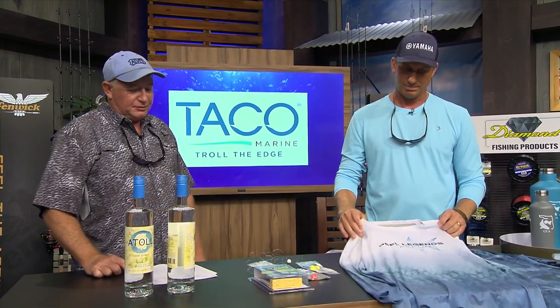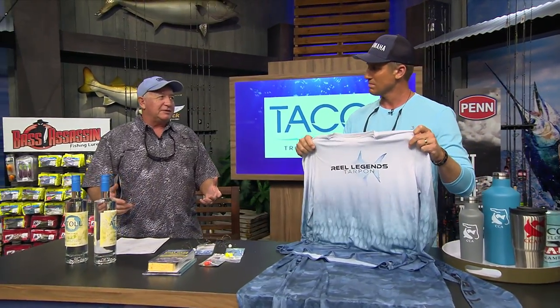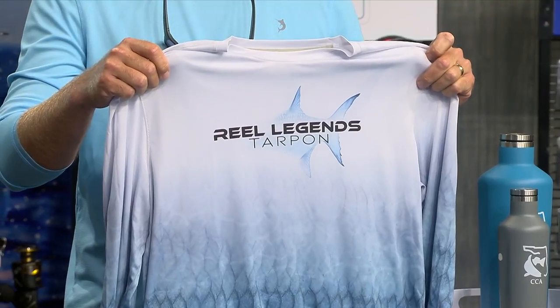At the Taco Marine new products segment, we're starting off with these Real Legends long sleeve shirts. It's hard to get people to wear long sleeve shirts sometimes because they always like to wear short sleeves, thinking it's cooler. But you never see a guy wandering around in the desert with a wife beater on — they're always covered up. You're supposed to cover yourself up.